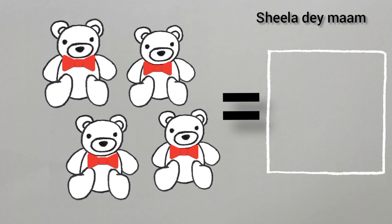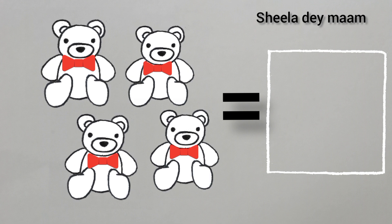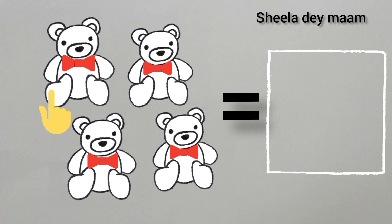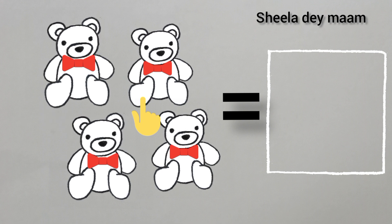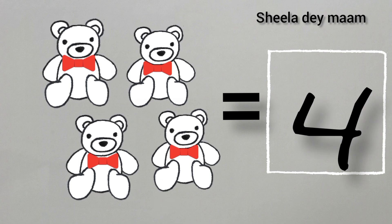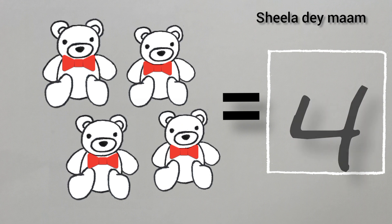Now, children, tell me, what are these? Yes, children, you are correct. These are cute little teddies. Now, children, we will count the teddies. One, two, three, four. Four teddies. So, children, write number four in the box. And, children, this is number four.